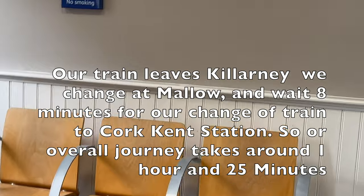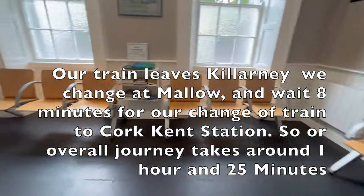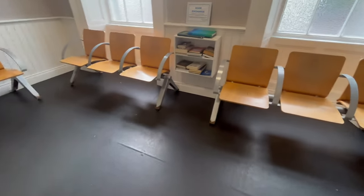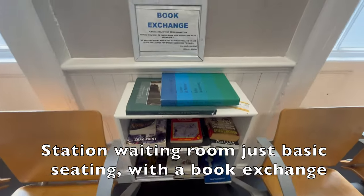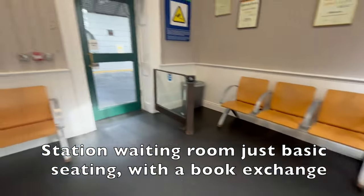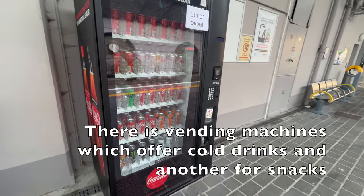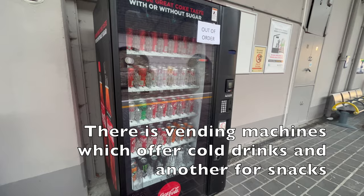Our train leaves Killarney at 7:45 a.m. and arrives at Mallow at 8:42 a.m. We wait eight minutes and then at 8:50 a.m. board our train to Cork, arriving at 9:15 into Cork Kent station — an overall journey time of one hour and 25 minutes. The station waiting room has basic seating with a book exchange, and there are vending machines along the platform offering cold drinks and snacks.